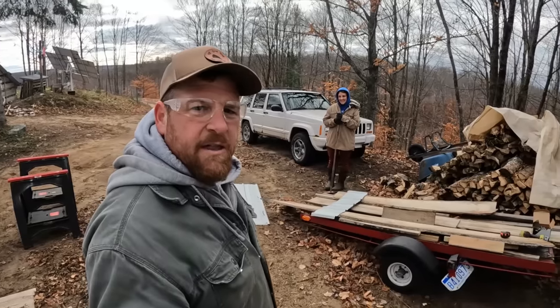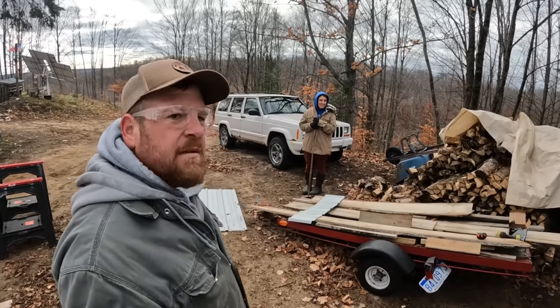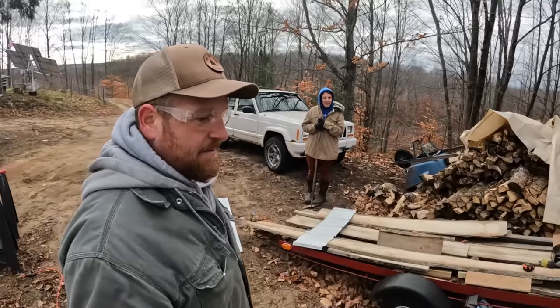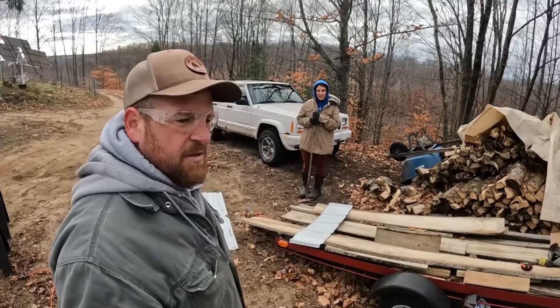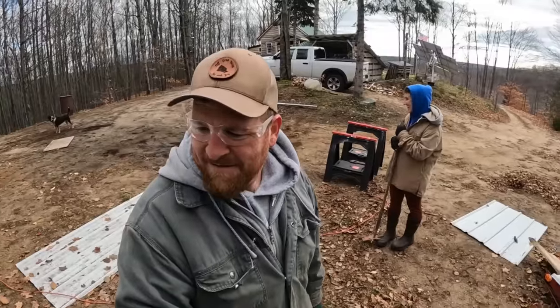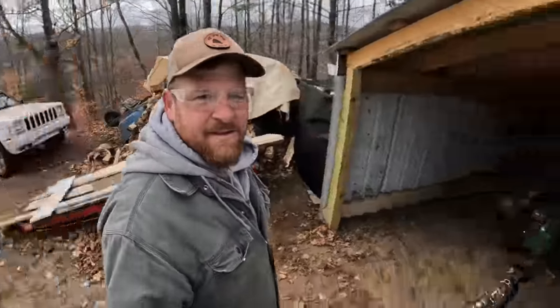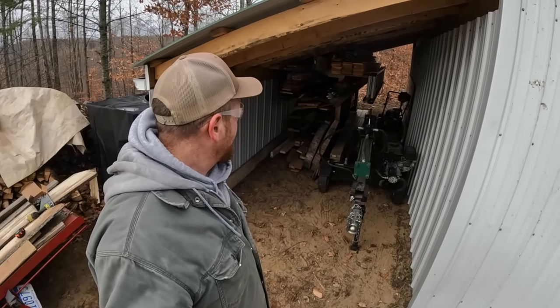So we did good. We got lots of metal used up. And we protected all of our wood so we can use it for this winter. We got lots of projects to use it for. This looks really nice now in here. This looks really good, guys. It protects everything.